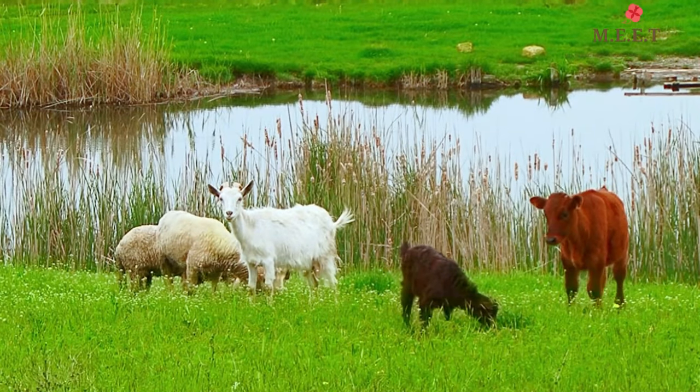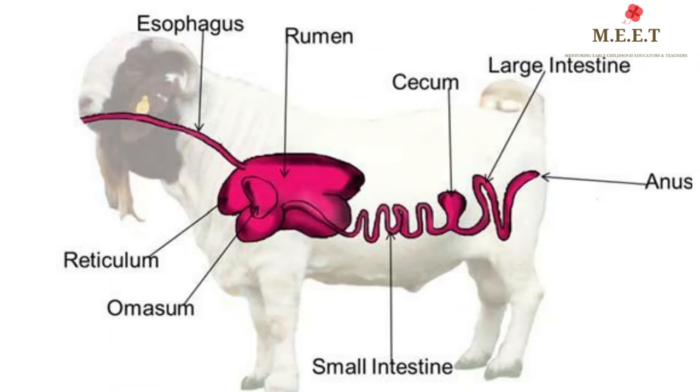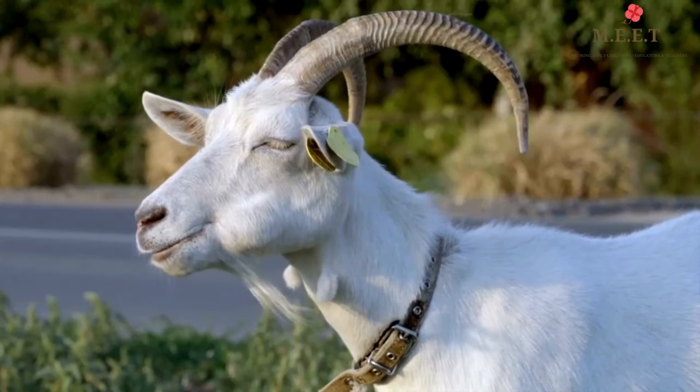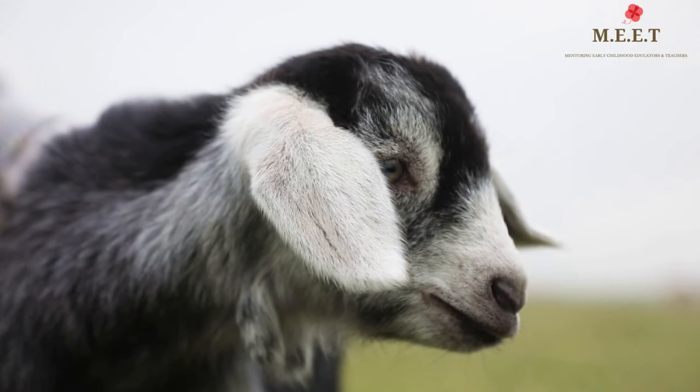Goats are also called ruminants because, like cows and sheep, they have four compartments in their stomach and they chew their cud. Goats bleat to say hello.